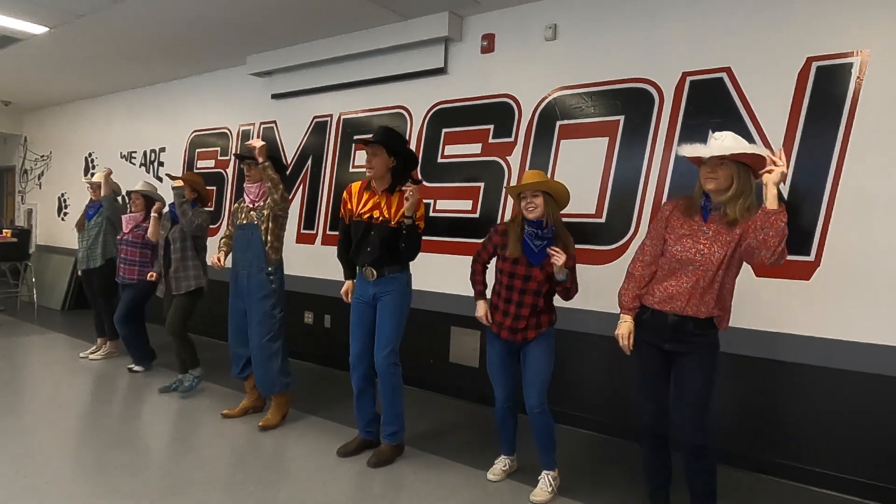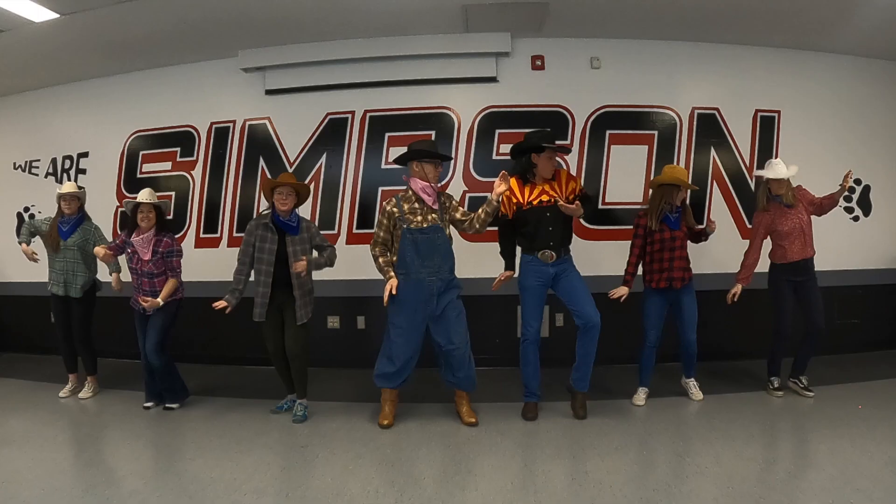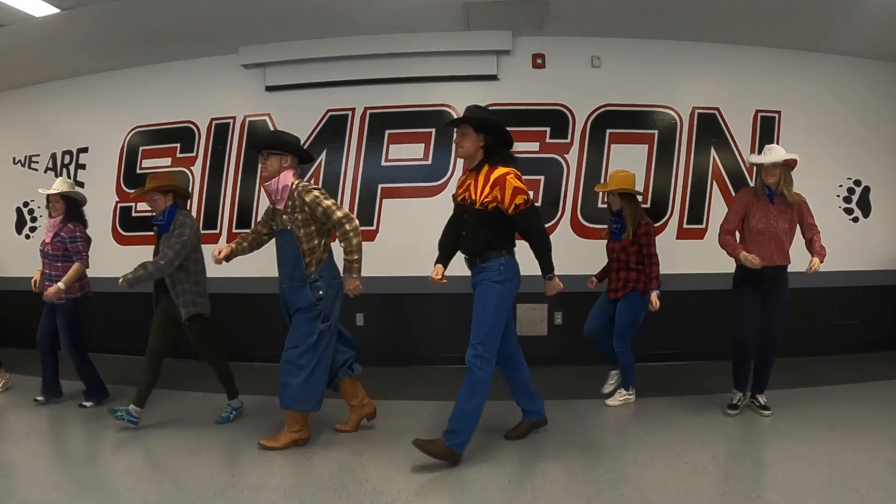Simpson whamma jamma, that's a party class delight. Fancy like, oh. Fancy like, oh.